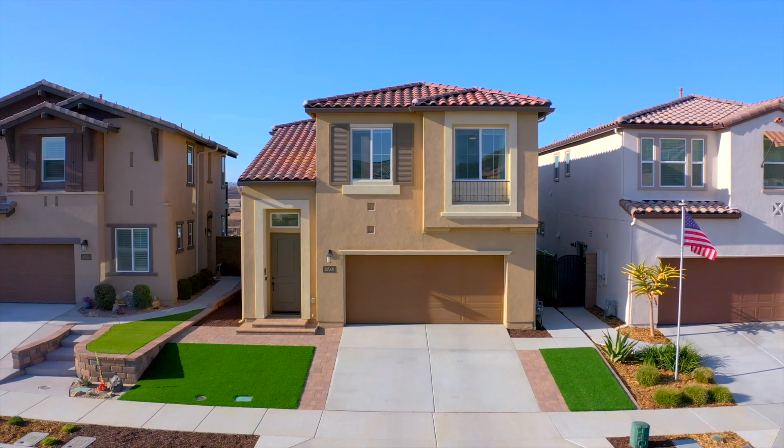This is a home that you don't want to miss. Give us a call today to schedule your private tour.